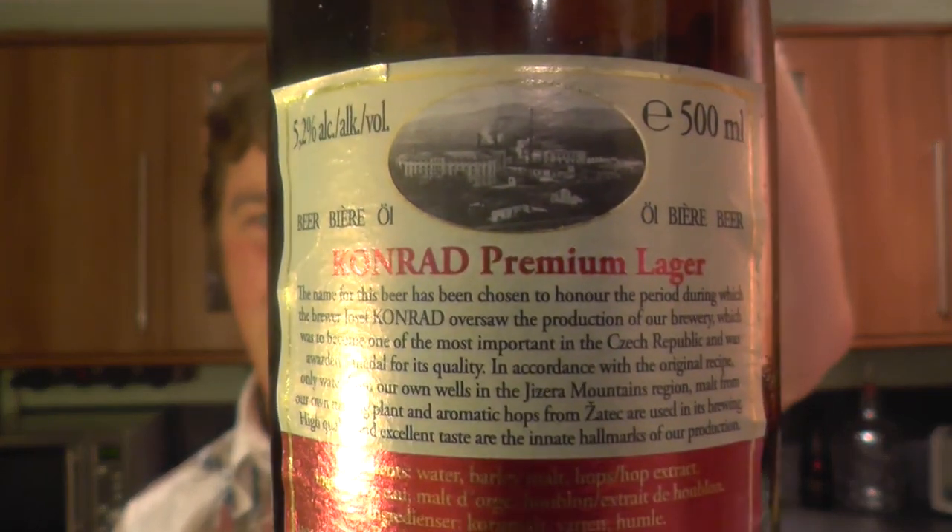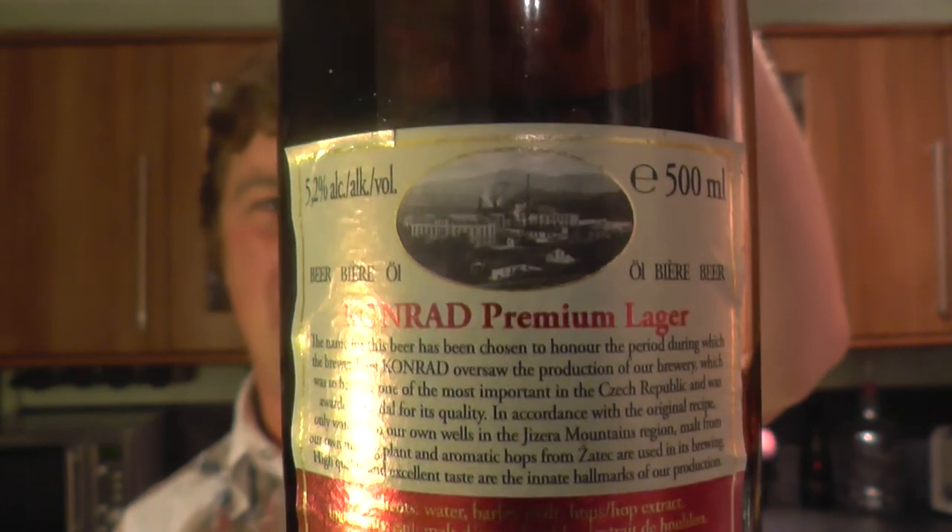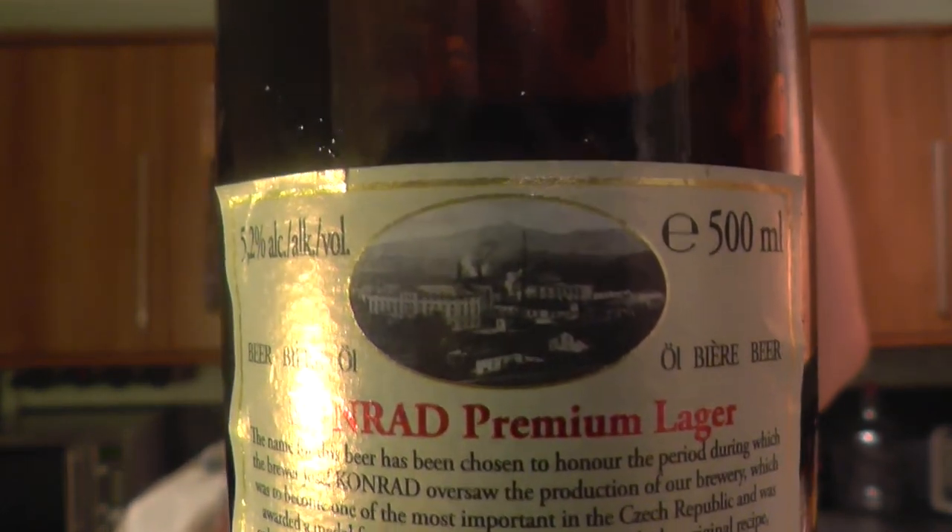Conrad 12, Lezac, premium lager, 5.2%. It always worries me when they put the name 'premium' on the back or front of these bottles — they call it classic premium lager or extra cold. Conrad premium lager. And they've got a black and white picture of the brewery in its heyday, back when they used to brew good beer, I suspect. And this is just vile.